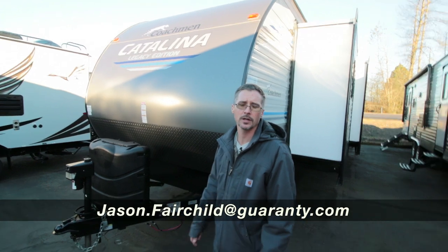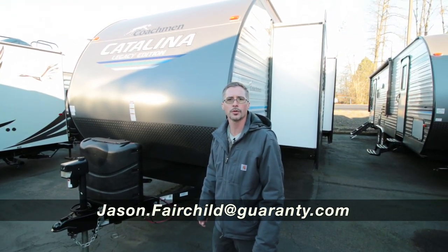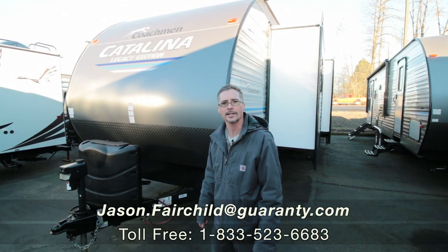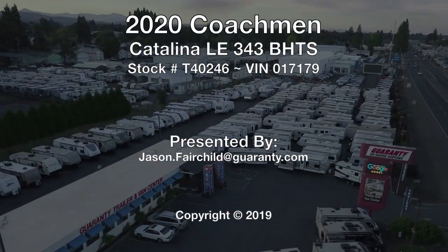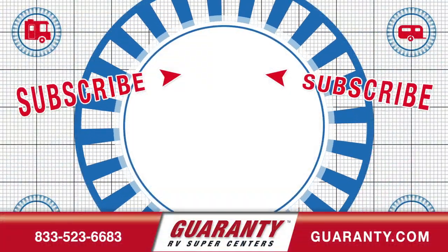Please don't hesitate to give me a call. My name is Jason Fairchild — you can reach me directly at 541-228-6057 with any of your questions or concerns. I hope to hear from you soon. Have a great day. Thank you.